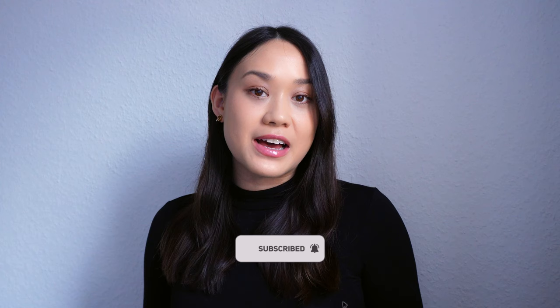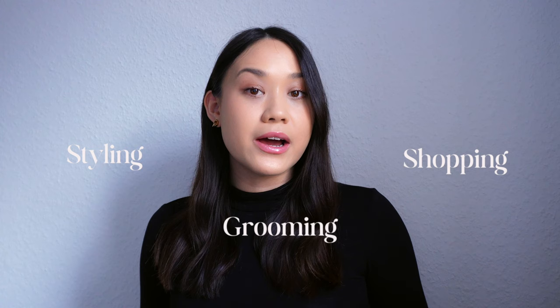Hi guys and welcome back to my channel. If you don't know me, my name is Marie and I'm all about making fashion make sense so that you can create better outfits with both new and clothes that you already have. This video is going to include a mix of styling tips, shopping tips, and grooming tips on how you can look elegant and expensive without having to spend a lot of money.